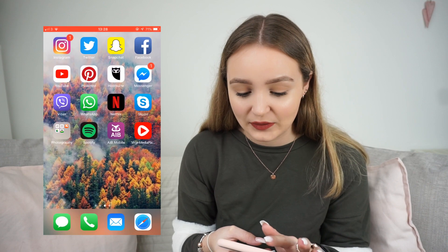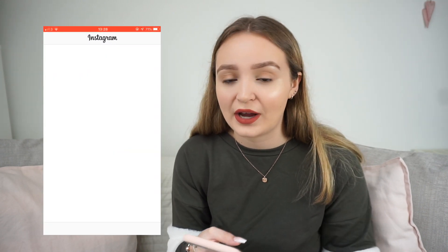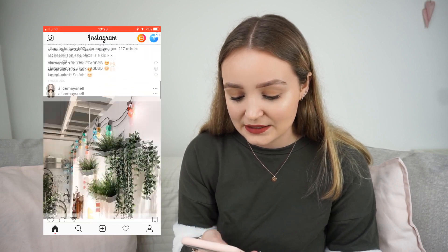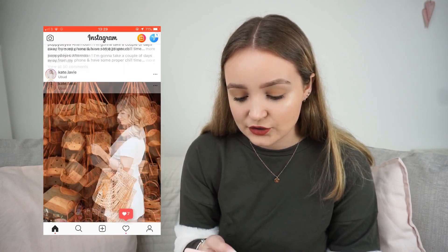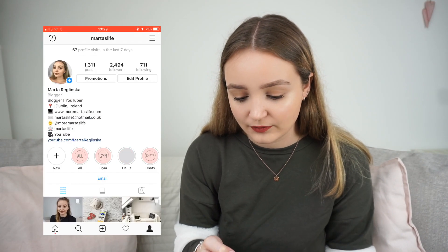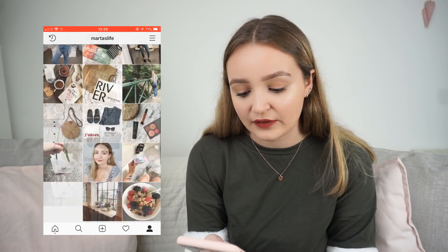The last app I've been obsessed with is Instagram — I've always loved Instagram from the very beginning. Here's just my feed, so if you don't follow me on Instagram, definitely do!